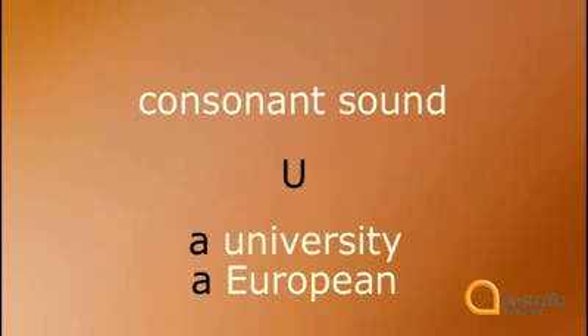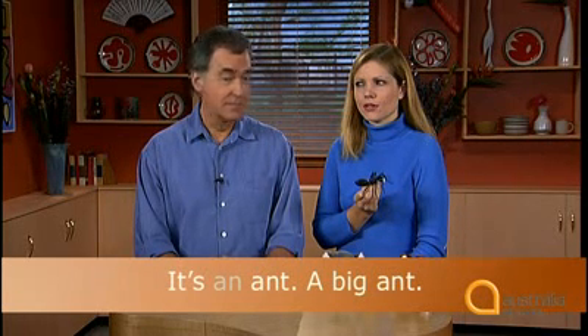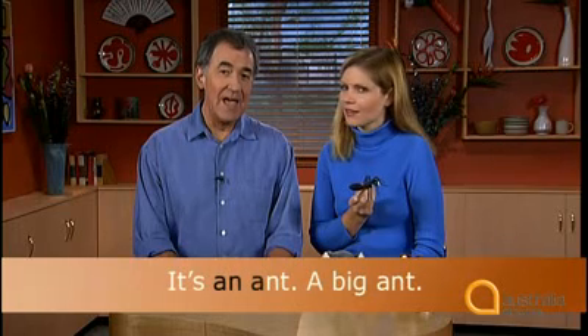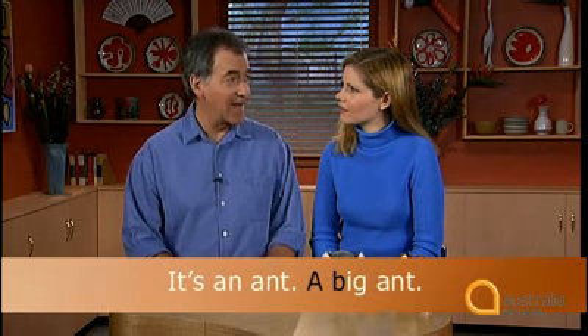'U' is a consonant sound, and we say 'a university' and 'a European.' So, what's this, Brenton? It's an ant. A big ant. You changed 'an ant' to 'a big ant' — why? We only use 'an' straight before a word that starts with a vowel sound. 'Big' starts with a consonant, so we say 'a big ant.' Now it's your turn. This is a kangaroo. This is an egg. And this is a koala.